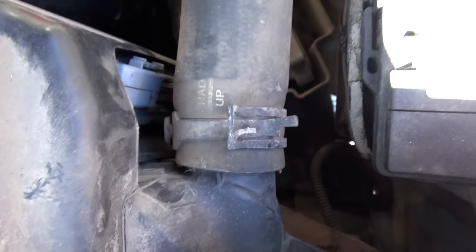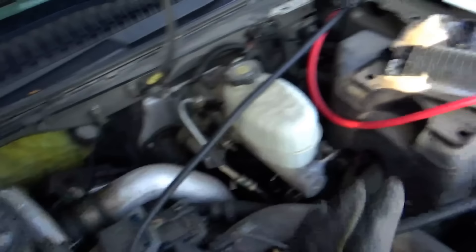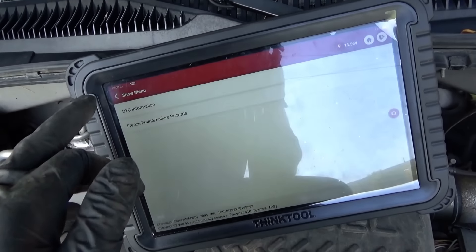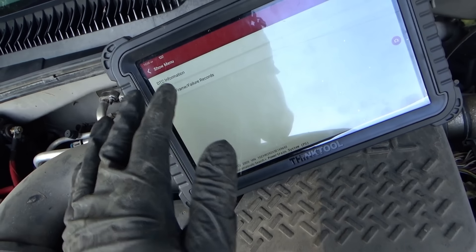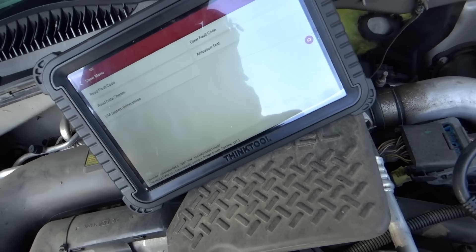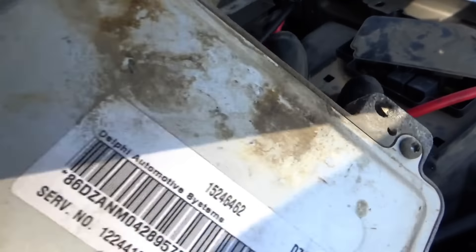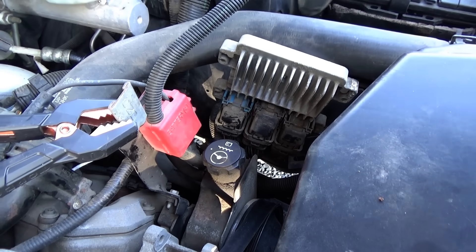We'll look up a diagram for powers and grounds, communication wires, and check all those out before condemning this engine computer. With the engine computer disconnected, obviously we have no communication. Let me plug it back in and see if we get that same P0601 code. We still get the same code. We'll check powers and grounds, but it's looking like a bad brain box. There's the part number right there.